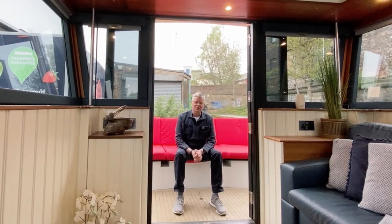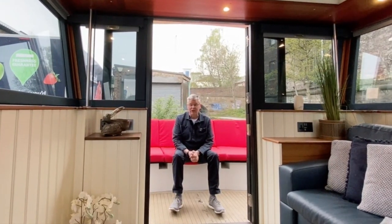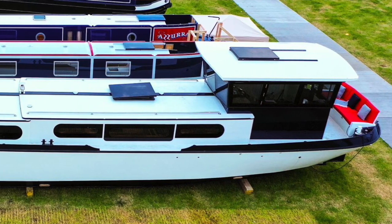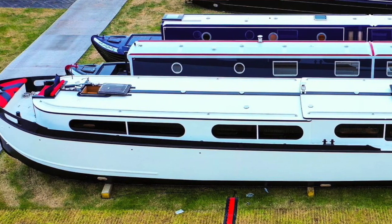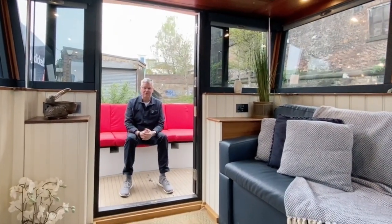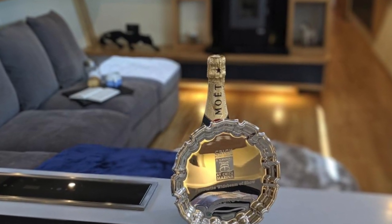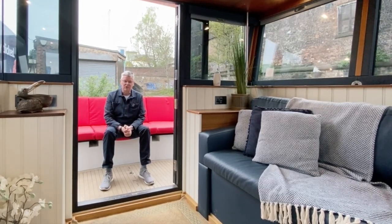Hello — by way of introduction, my name is Colin, and Ricky's asked me to give you a little tour of the Brigantine. There will probably be some pictures put on as well to show you the outside. As a Finesse boat owner myself, this has been a real privilege to look around, because the last time I saw it was in 2019 at the Crick Boat Show, when it rightly won the favourite wide beam of the show.